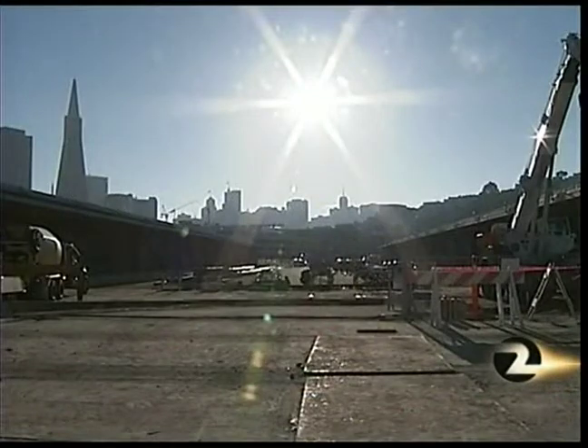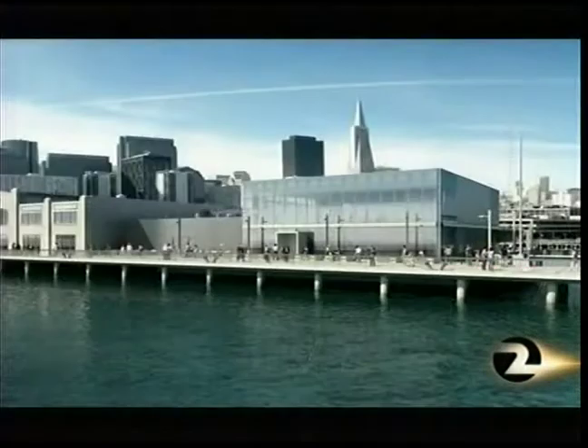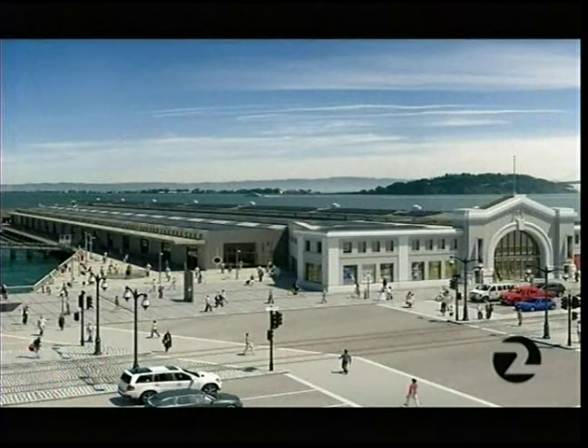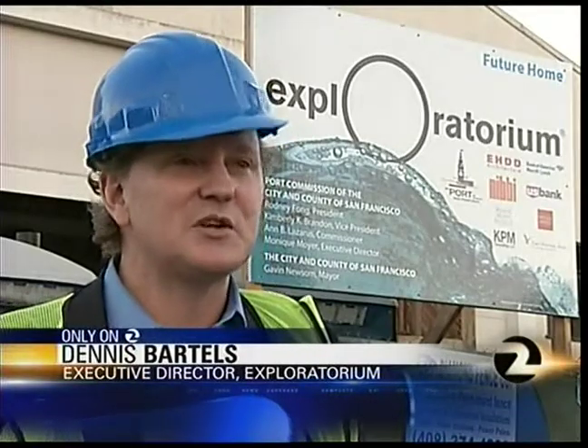And that, according to the Exploratorium director, will ensure the new $218 million museum is built on a solid foundation — so that the architects, engineers, and construction people know exactly what they're doing. It's just going to make a much better, stronger, longer-lasting home for the Exploratorium.